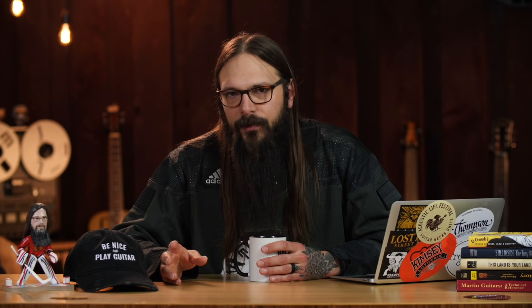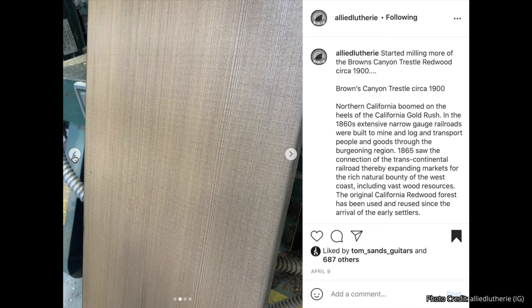Do you ever wonder how legendary raw wood is processed for guitars? You hear of these legendary logs used for guitars — think Tunnel 13 Redwood, or bridges from Yosemite National Park where they reclaim the wood and use it for guitars. Allied Luthier just got wood from Brown's Trestle — it's called Brown's Trestle Redwood, a legendary piece of wood that I believe was used for a bridge. I found footage of them actually processing it. I'm a guitar geek and I think it's cool, and I think you'll think it's cool too.